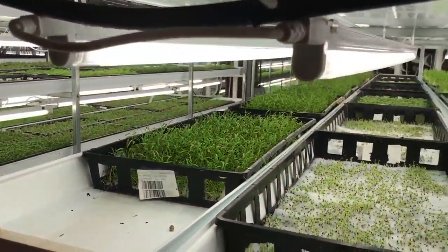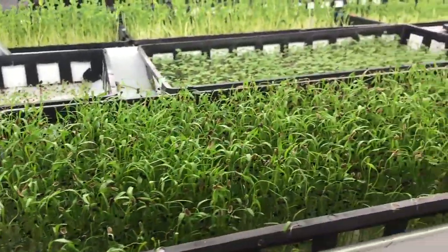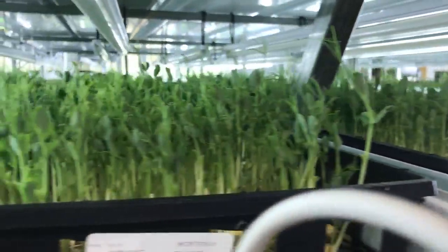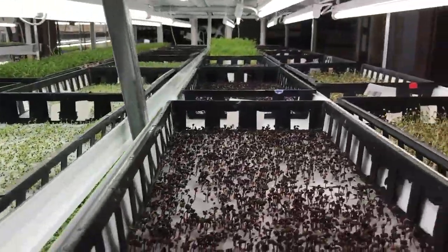Everything from radishes to basil to micro herbs are produced here year-round and indoors. We have some spicy and peppery flavors, we have some sweet flavors, we have some really brilliant colors that come out of here. It's a place where we're able to grow ingredients, not just produce.